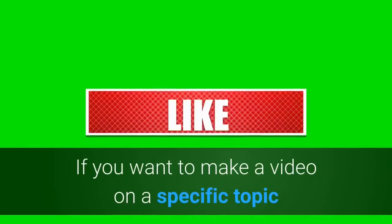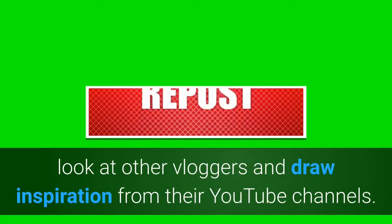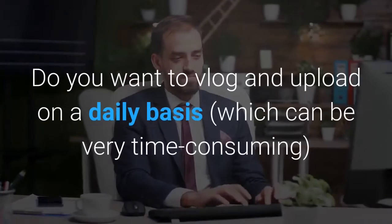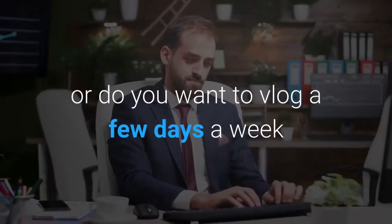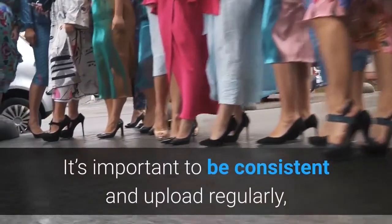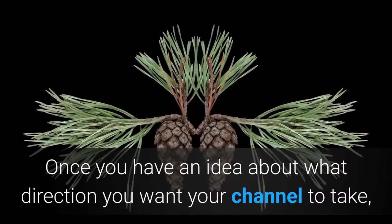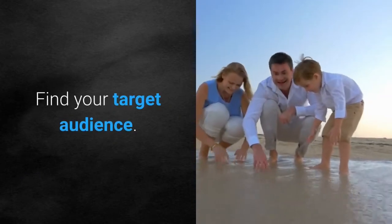If you want to make a video on a specific topic but find it difficult to come up with video ideas, look at other vloggers and draw inspiration from their YouTube channels. You also want to think about your upload frequency — do you want to vlog daily, which can be very time consuming, or vlog a few days a week and compile the clips into one weekly vlog? It's important to be consistent and upload regularly, whether that's daily, weekly, or every two weeks.